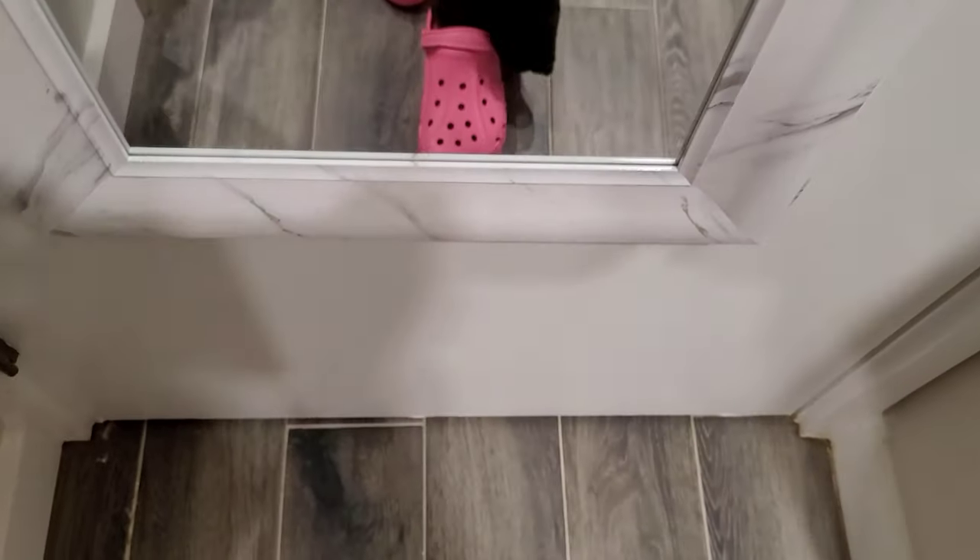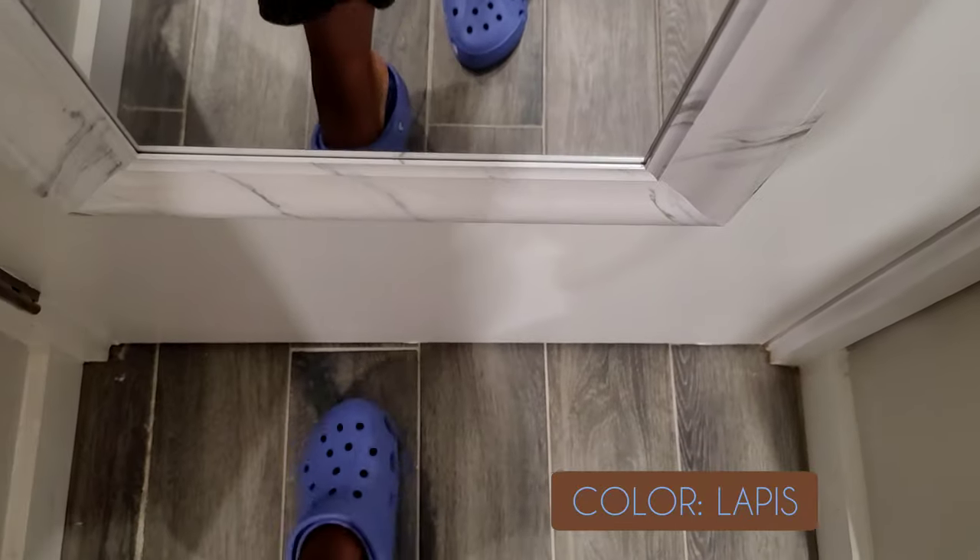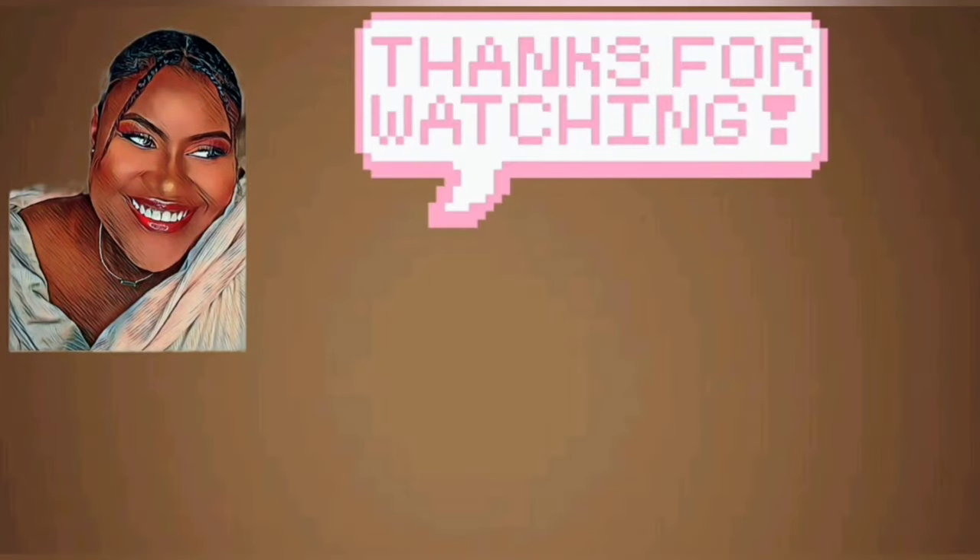That's about it for this video. I only bought two pairs for now but I will be buying more in the future and I'll be showing you guys. I hope you guys enjoyed this video — please like, comment, subscribe, tell your friends and family about it. Thank you so much for your support and for watching. I will see you in my next video — bye, see you later!